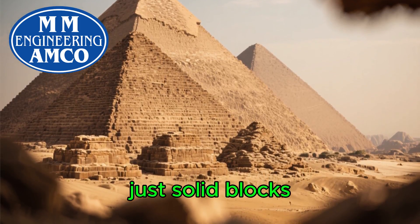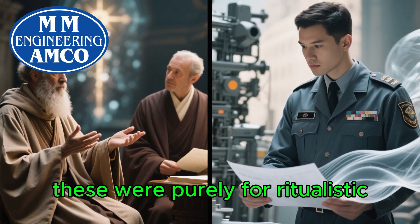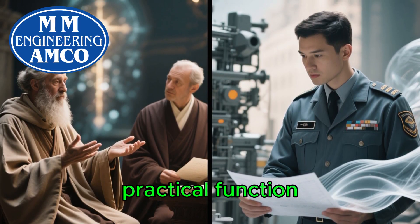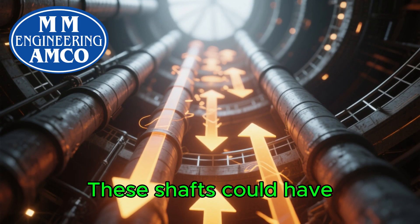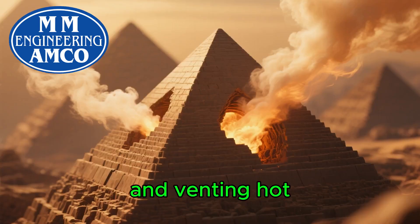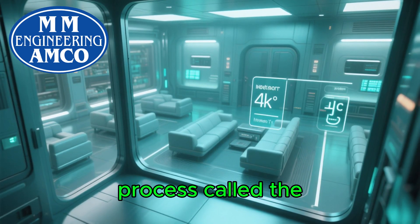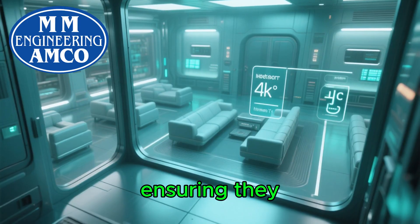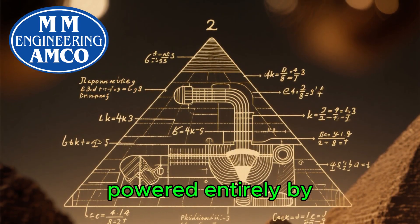And what about ventilation? The pyramids aren't just solid blocks of stone — they contain a complex network of shafts and passages. While many historians believe these were purely for ritualistic or spiritual purposes, some engineers and architects now theorize they also served a practical function: creating natural air circulation. As air heats up, it rises. These shafts could have acted as thermal chimneys, drawing cooler, denser air in from lower-level openings and venting hot, stale air out through higher ones. This constant gentle airflow, a process called the stack effect, would have helped regulate temperature and humidity inside the deep chambers, ensuring they remain stable and habitable. It's a beautifully simple, yet incredibly effective, system powered entirely by physics.